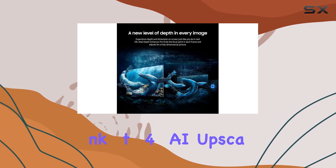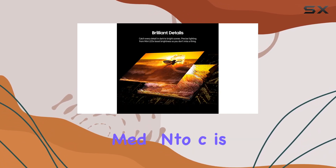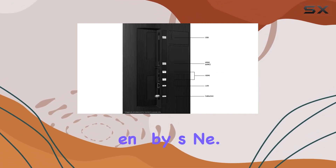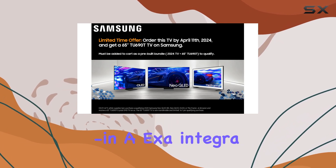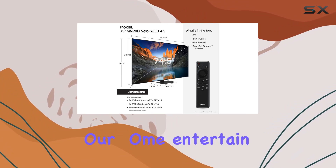Thanks to 4K AI upscaling powered by a robust NQ4 AI Gen 2 processor, HD content is transformed into crisp 4K resolution, ensuring sharpness and clarity scene-by-scene. The intuitive Smart TV hub makes navigation seamless, while built-in Alexa integration adds convenience through voice commands.